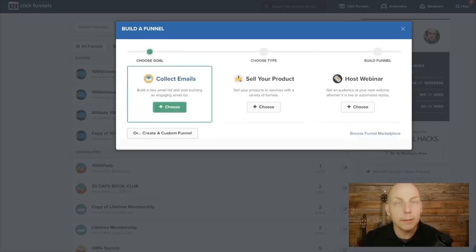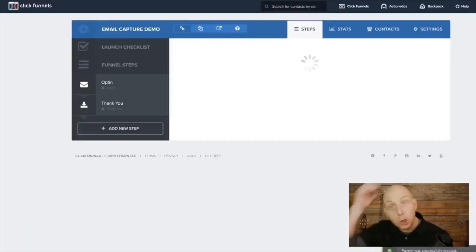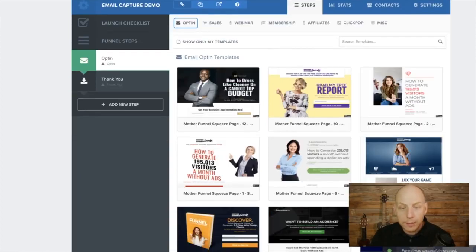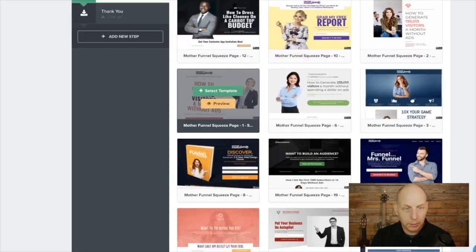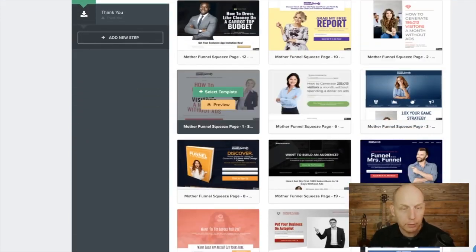We're going to use a simple lead capture page — we're going to collect some emails. We'll call this 'email capture demo' so we know what it's about. Now the funnel is being built and when it pops up it's going to ask you which template you'd like to use. The templates — first of all, there's so many of them and they're so gorgeous. These are all professionally designed email templates. They use really attractive people, but you don't have to be this attractive to capture leads — I'm just saying.